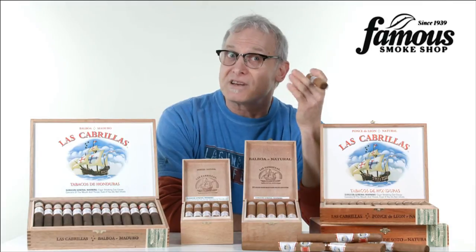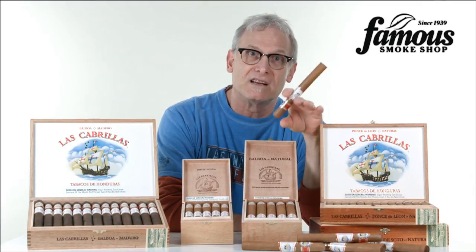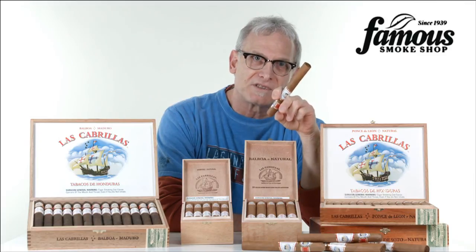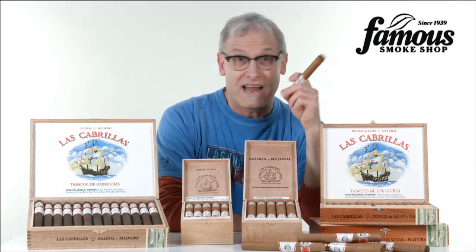If Las Cabrillas sounds like your kind of cigar, you can explore the entire line and buy them on the Famous Smoke Shop website. Join their legion of devoted followers now by checking out the superb value. Enjoy, and happy smokes!